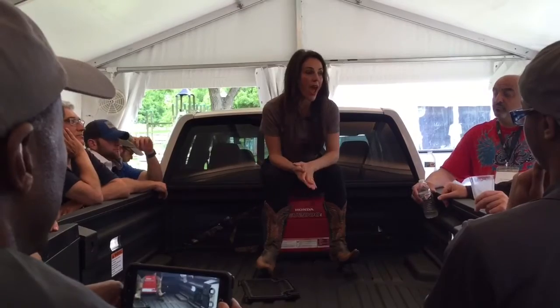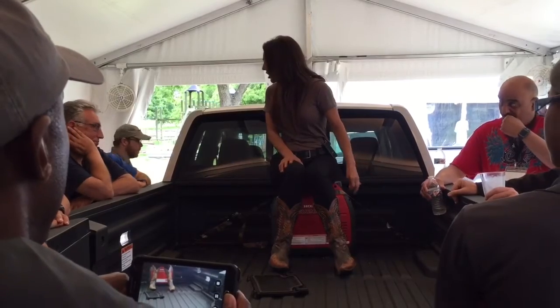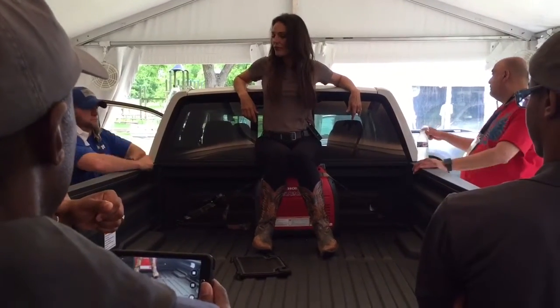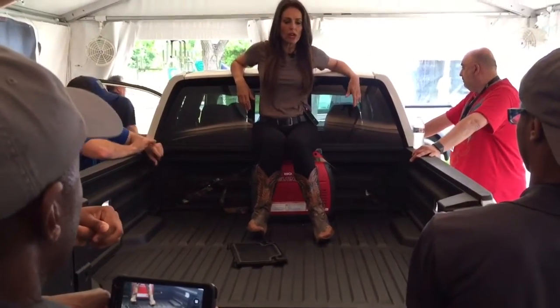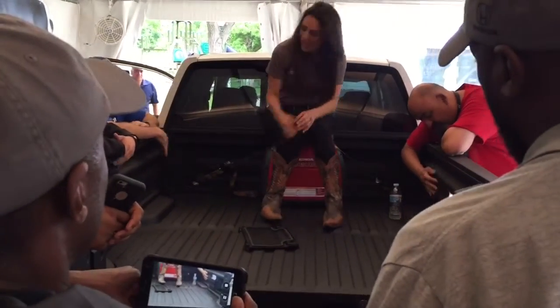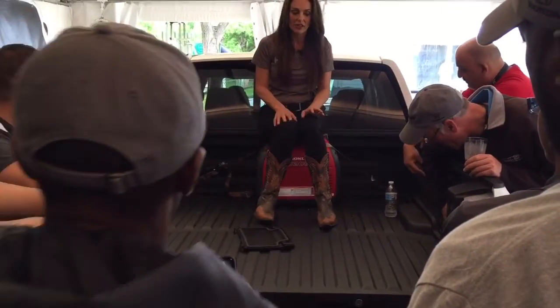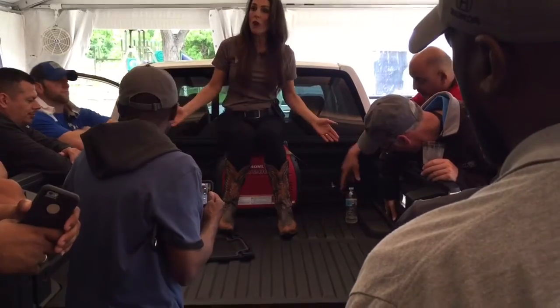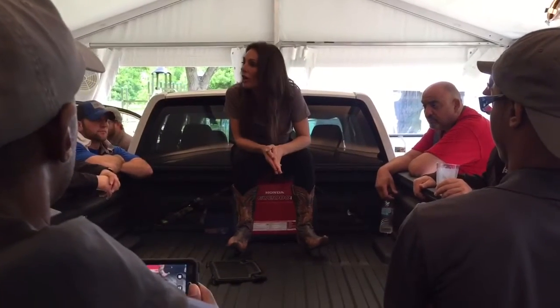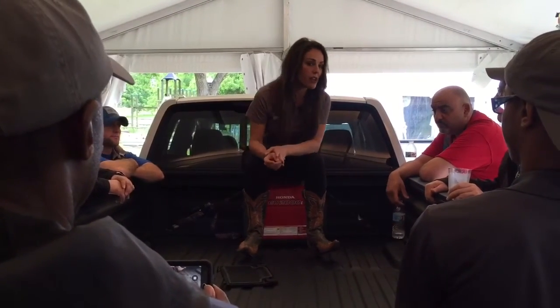The truck bed audio system — some of you haven't heard it yet. Christian's going to start it up and we're going to listen. Anything you can play on the head unit, you can play here: AM, FM, Sirius, Pandora. You can feel the vibe — 60 watts, and it sounds great. You can use the truck bed audio system while the truck is in park or under nine miles per hour, so think parade vehicle or selling ice cream from the Ridgeline.